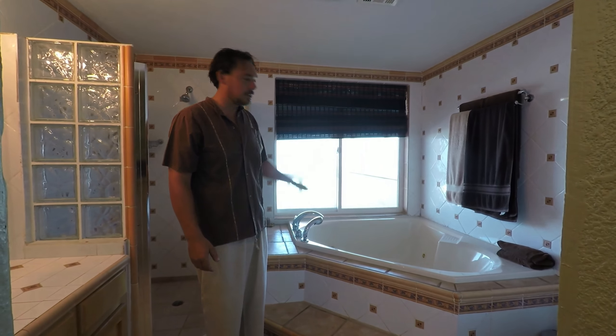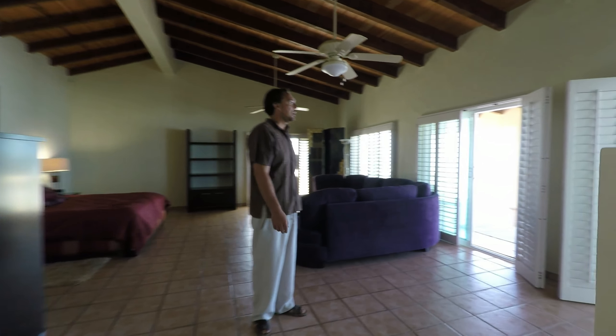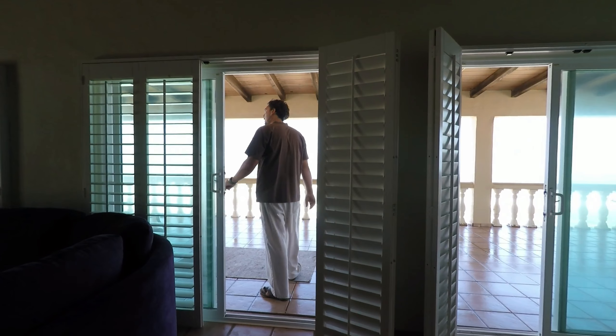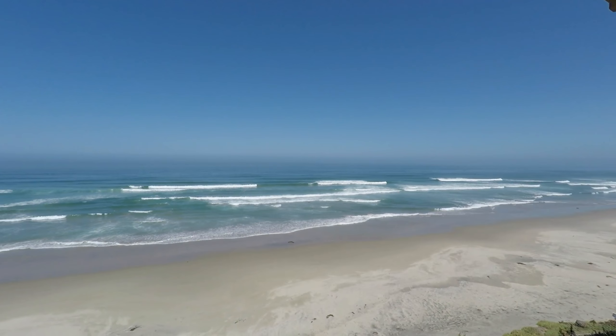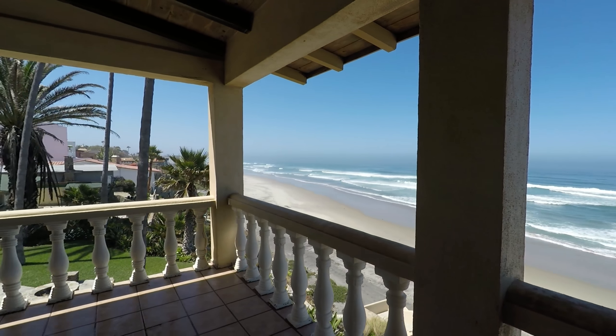This bathroom has a jetted tub overlooking the beach. They had these shutters made recently. This is a huge patio coming up here. You can see how good the waves are — I'm personally a surfer, so I keep mentioning that. I go surfing there pretty much every morning; I was out there this morning. It's just fantastic — a very consistent surf spot.